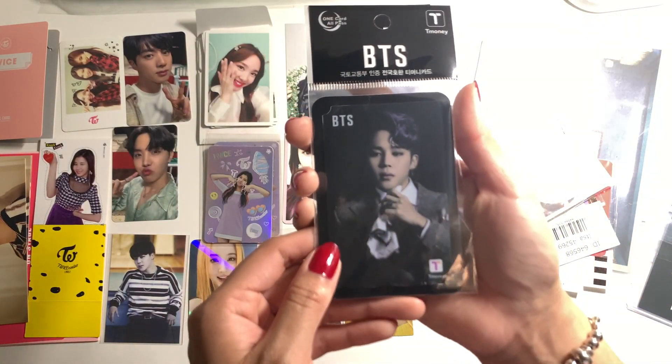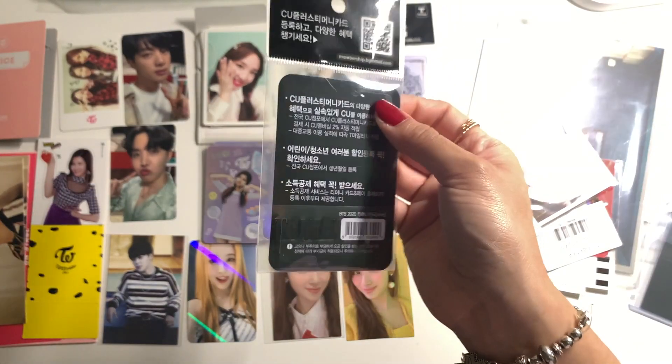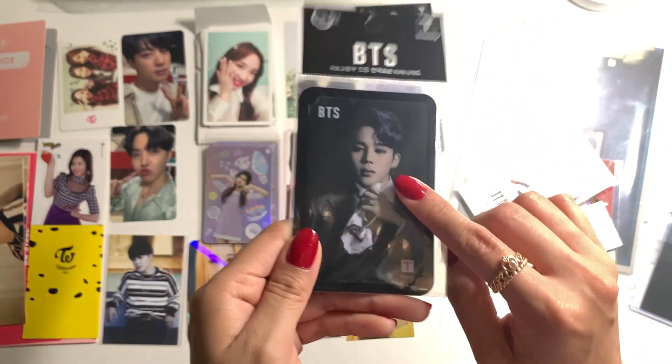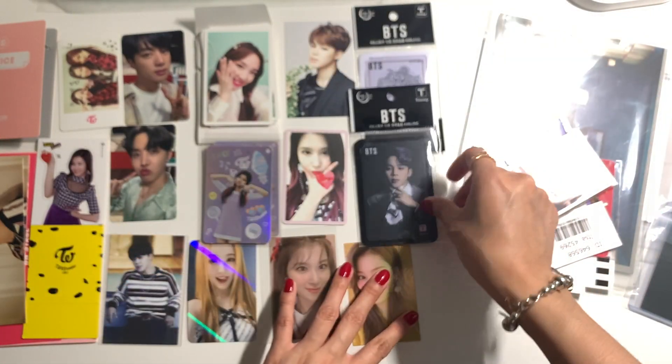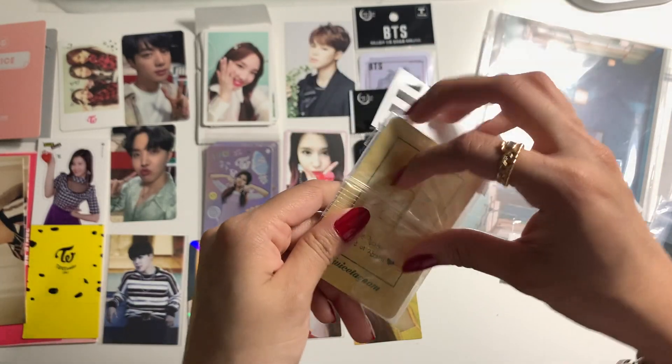This is the other Map of the Soul Seven T-money card — they released two of them. I only managed to get one before because the group order I joined for these got cancelled, but now I finally have his. Then this one is another Sana photo card.